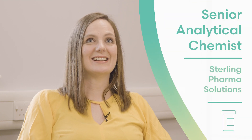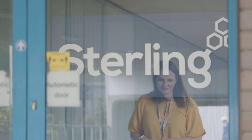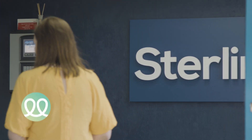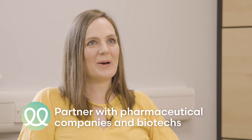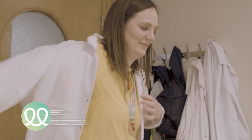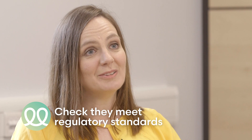My name is Dr. Kristin Downey and I work for Sterling Pharma Solutions as a senior analytical chemist. We generally deal with clients that have a compound — generally a white powder. In the pharma industry everything's a white powder, and it's testing those white powders to a level that we're confident that it wouldn't hurt somebody.